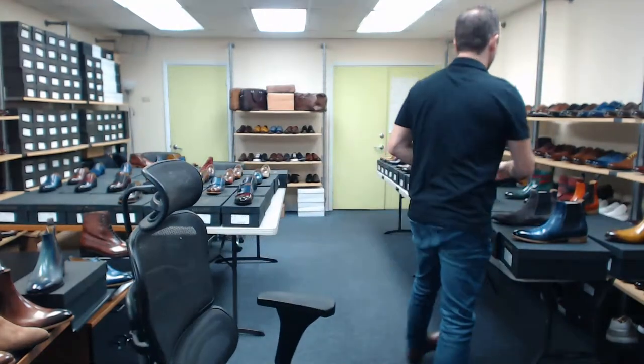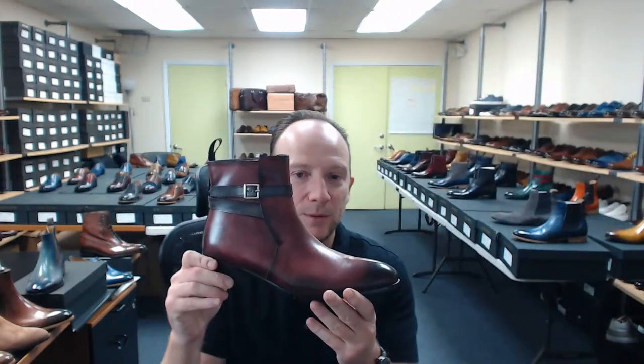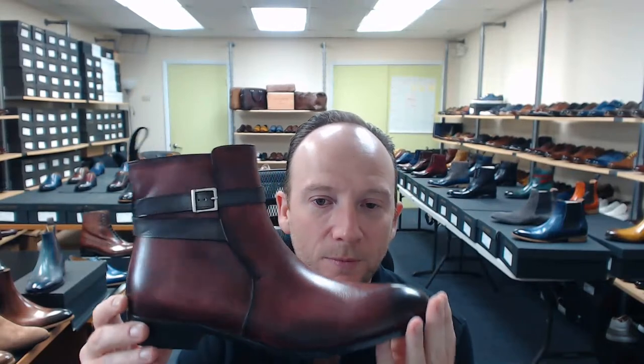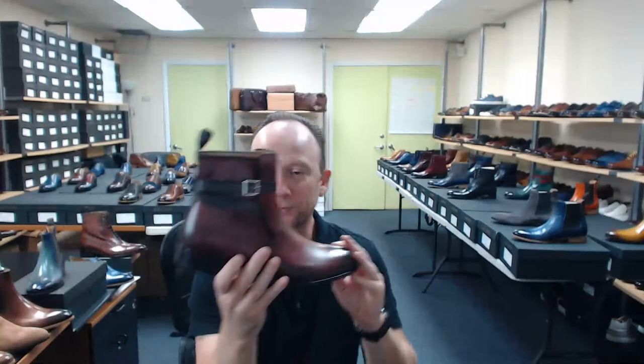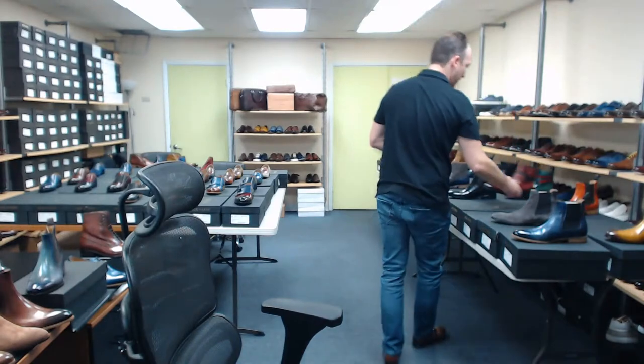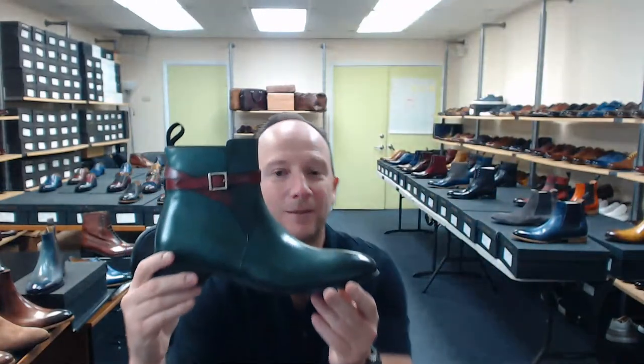Julian, yeah, the Jodhpur is somewhat similar to a Chelsea. We do have the Jodhpur boots in Rubino — it's not exactly a Chelsea, but it's a boot that can be a little bit more casual with a nice gray strap on it. And we went a little bit crazy — who would have thought of a green Jodhpur with a red strap? It's kind of perfect for Christmas actually — a pretty festive shoe.